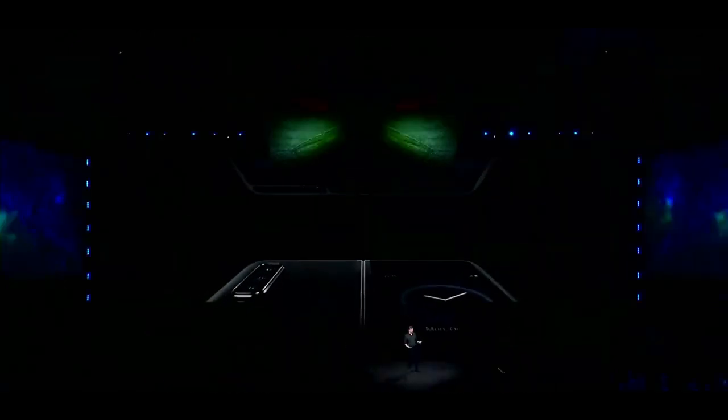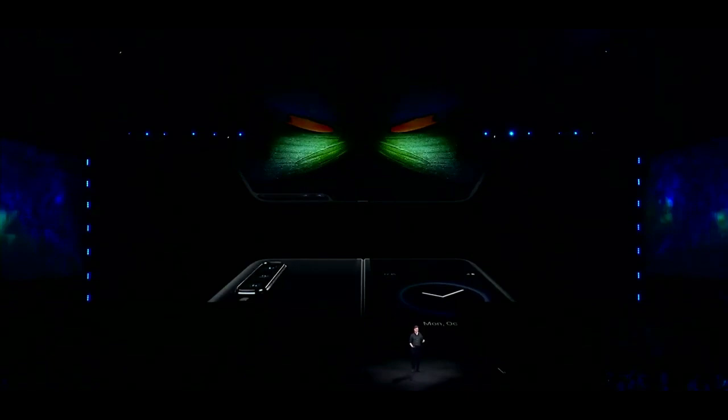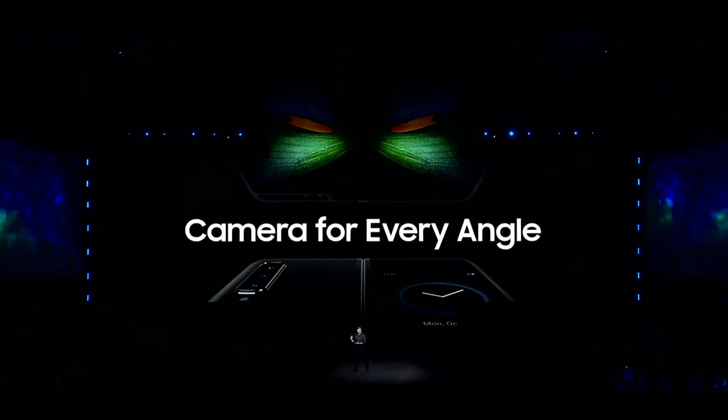The Galaxy Fold is incredibly versatile — it's a smartphone, a tablet, and a camera that fits in your pocket. And the camera is just as flexible as the rest of the device. In fact, it's actually a system of six cameras: three on the back, two on the inside, and one on the front. The Fold will always be ready to capture the moment, no matter which way you hold it or fold it.